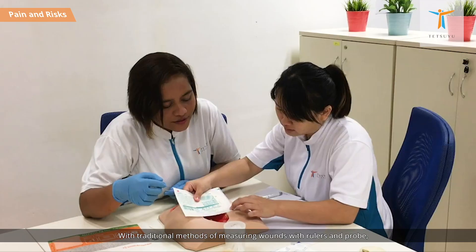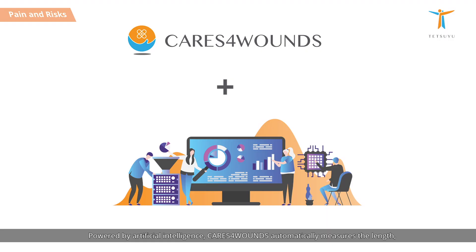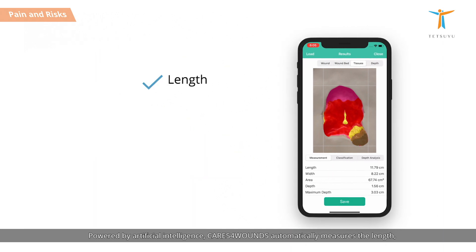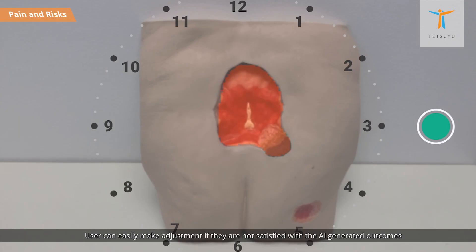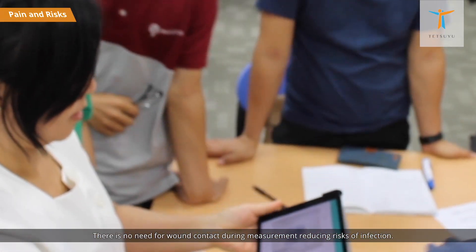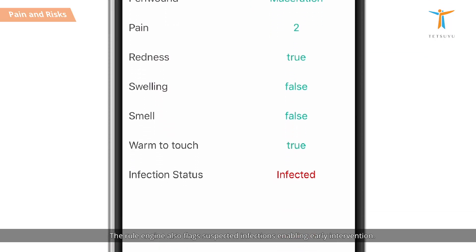With traditional methods of measuring wounds using rulers and probes, patients have to bear with repeated pain and infection risks. Powered by artificial intelligence, Cares for Wounds automatically measures the length, width, and depth of the wound as soon as clinicians take a wound image. Users can easily make adjustments if they are not satisfied with the AI-generated outcomes. There is no need for wound contact during measurement, reducing risk of infection. A Rule Engine also flags suspected infections, enabling early intervention.